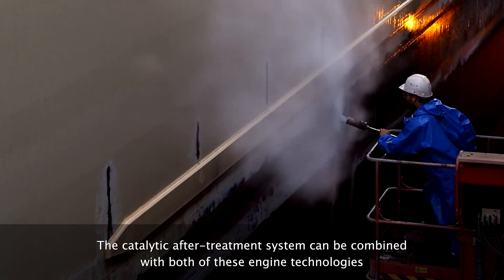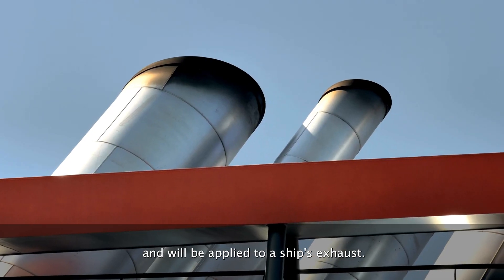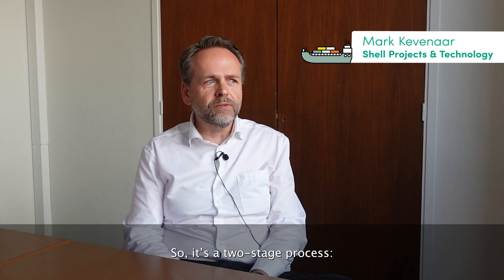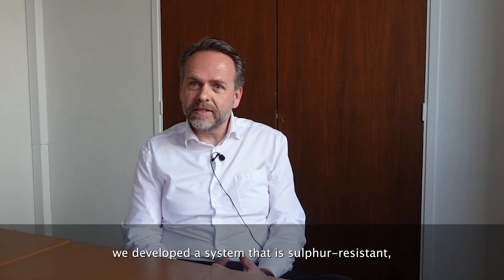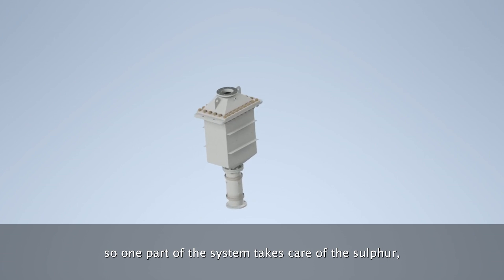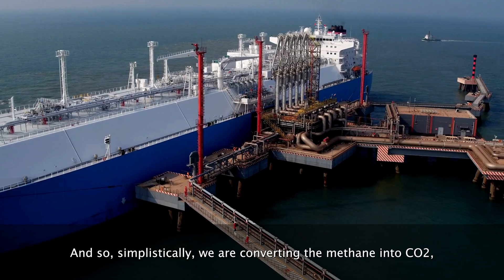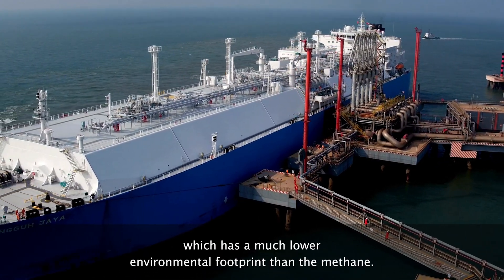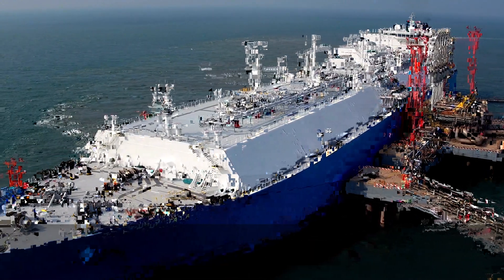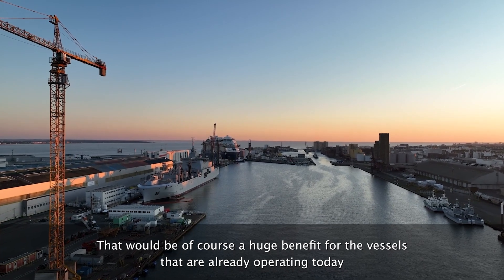The catalytic after-treatment system can be combined with both engine technologies and will be applied to a ship's exhaust. It is a two-stage process: we developed a new system that is sulfur resistant, so one part takes care of the sulfur and the other part takes care of the methane — converting the methane into CO2, which has a much lower environmental footprint. That would be a huge benefit for vessels operating today as well as new vessels.